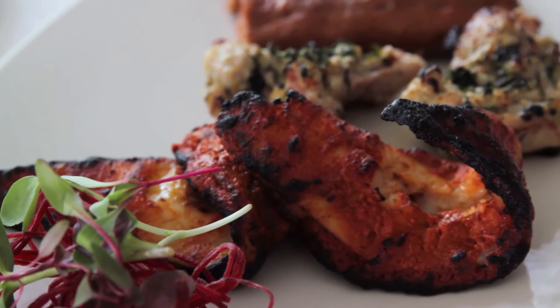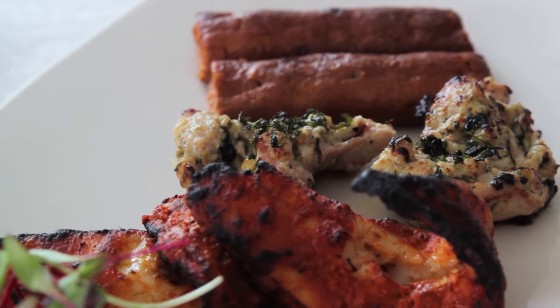The non-veg kebabs that I sampled were pomfret, chicken and of course lamb. No foodie can resist kebabs without lamb. It was absolutely melt in the mouth and palate pleasing.